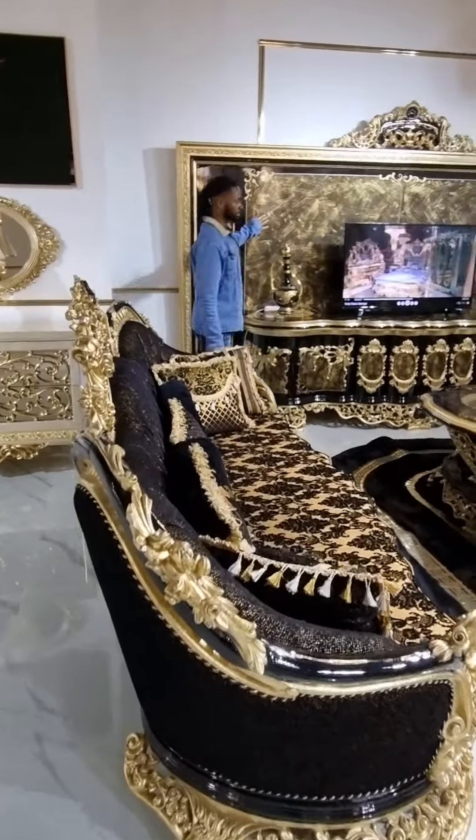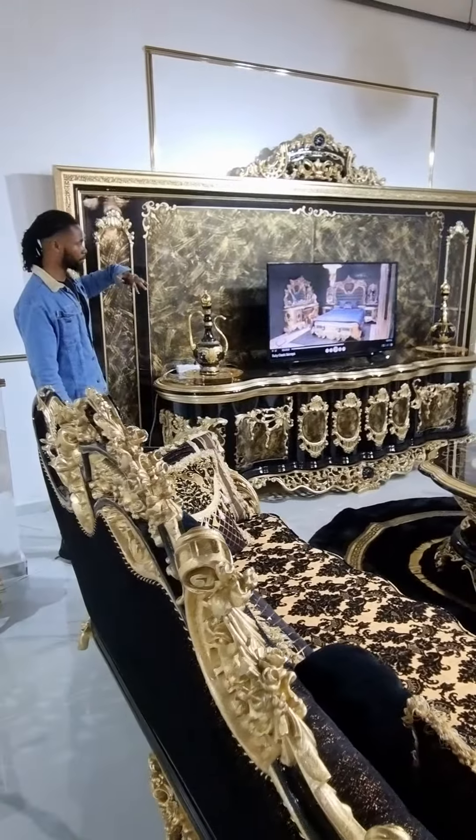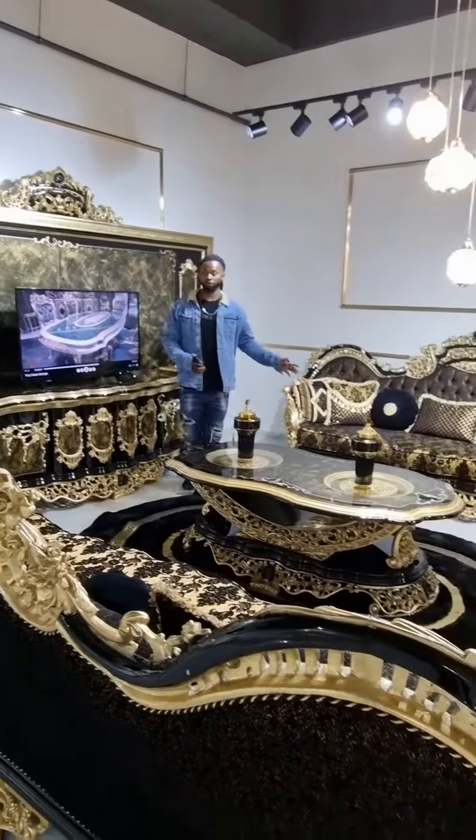Hello guys, this is Sandra Products Furniture. You can only find this particular product in this company. And I'm sure if you work with us, you're going to like it. It's so royal and unique.